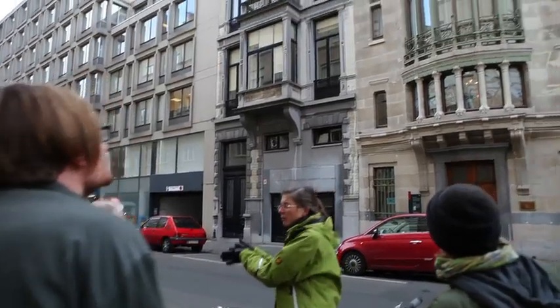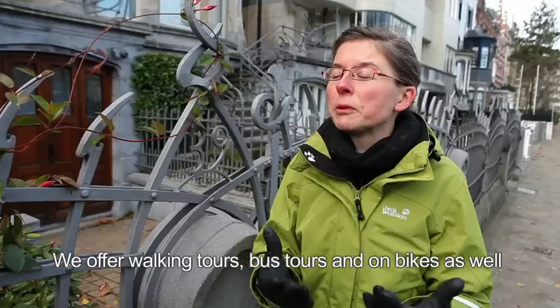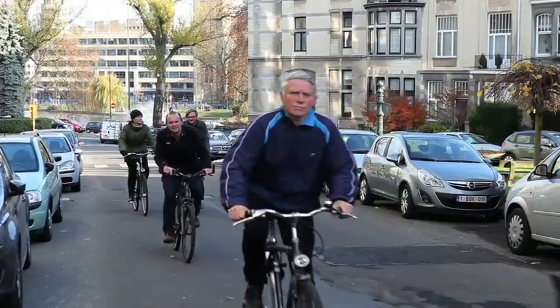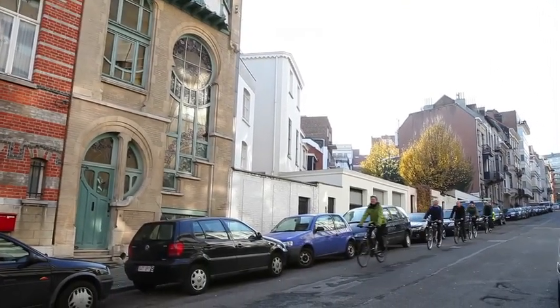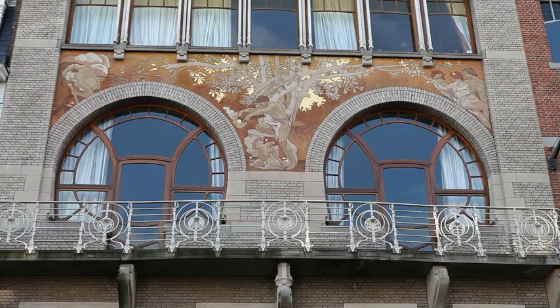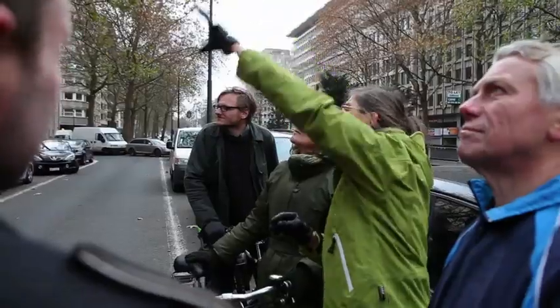To discover them, just follow the guide. Walking tours, bus tours, and bike tours are on offer. I opted for the bike for a visit to Saint-Gilles and Ixelles. This allowed me to see Horta, but also buildings by Hankar, Blaireau, the De Lune brothers, and Saintenoy — near the Ixelles ponds, around Avenue Louise, and in the centre of Saint-Gilles.